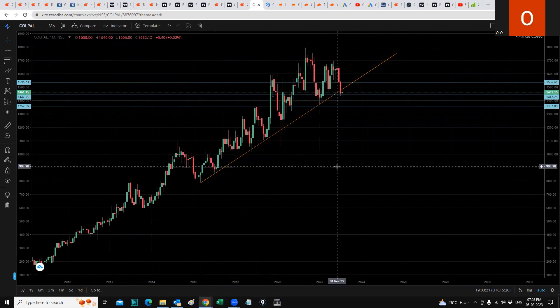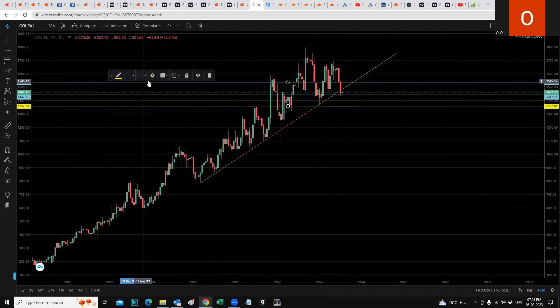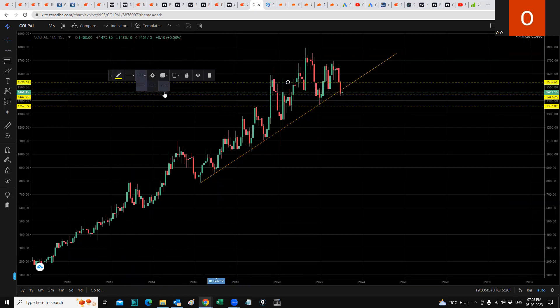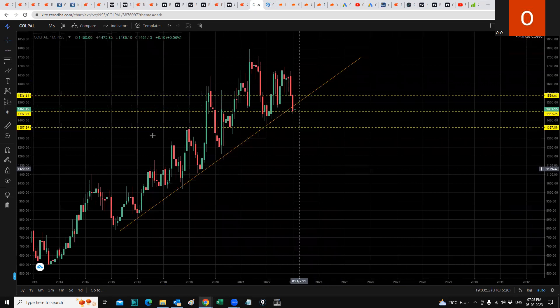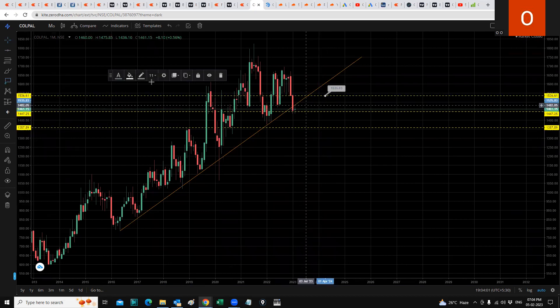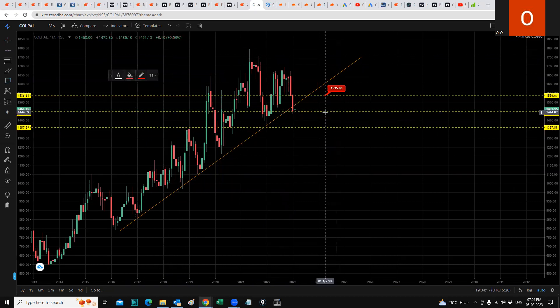So this is what Colgate Palmolive looks like on the chart. Let me make this more visible with some markers. So now it's more visible — these will be the lines we need to check. These are the important zones for Colgate Palmolive. I've added price labels to make them more visible to everybody, as someone had mentioned they weren't visible before.